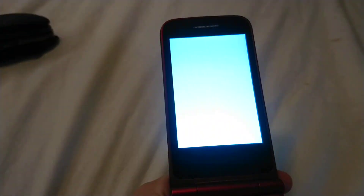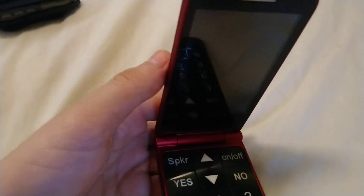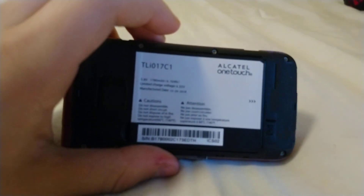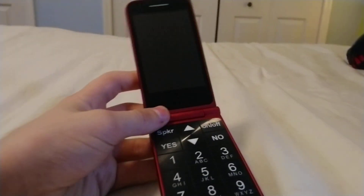I'm going to turn this off and charge it. That is pretty much it. Oh wait, I forgot to tell you the model of this. Okay, I got the back off — it is an Alcatel OneTouch, TLI-017C1. It's just an Alcatel OneTouch repackaged as a Jitterbug. Maybe they did make this, but it wasn't sold as a normal Alcatel phone. Anyway, this is pretty much it. See you in the next video. Bye-bye.